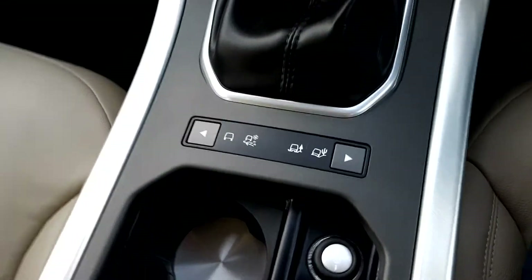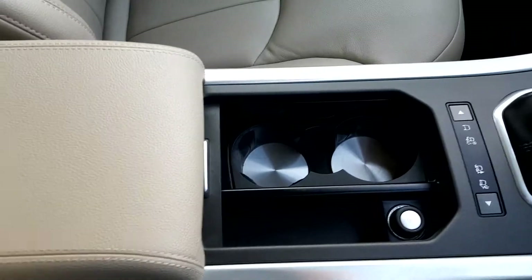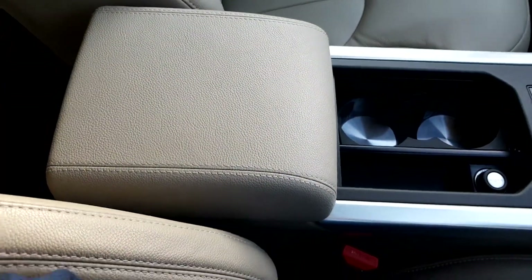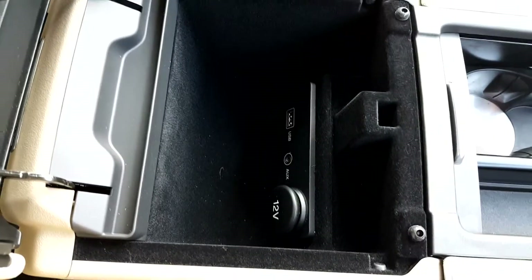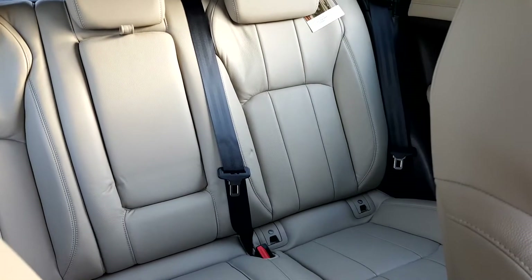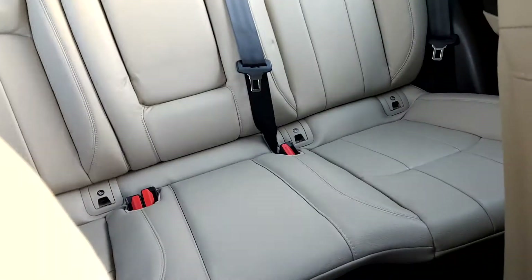You have various driving modes. In the centre console you get 2 cup holders as well as an adjustable centre armrest, which opens up to give you additional storage space as well as a USB, auxiliary and a 12 volt socket. In the back of the vehicle you also have a centre armrest as well as ISOFIX points for car seats.